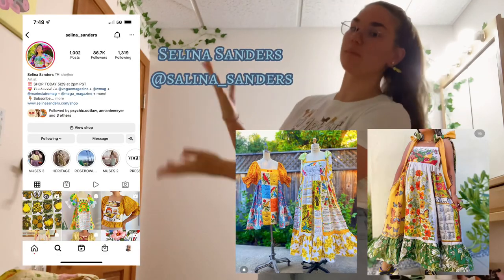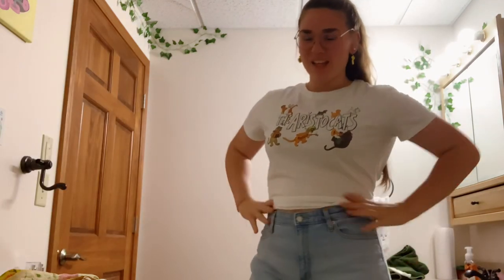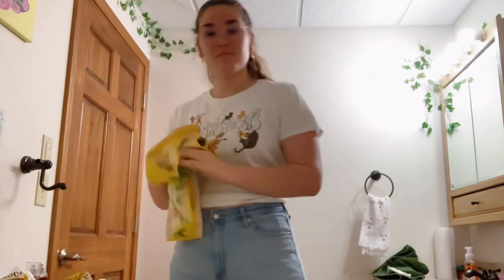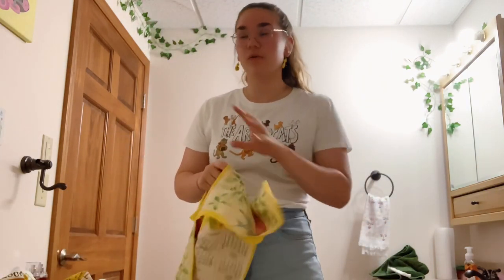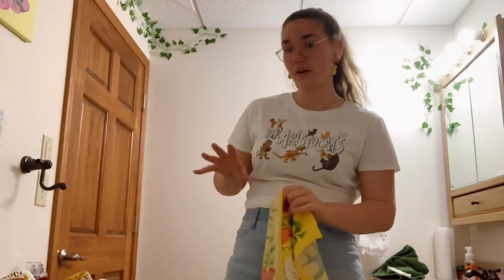This dress was inspired by one designer — I'll put up her work here. She's really great. Go buy this dress from her. She does a really good job and inspired me. Mine is not going to look as good as hers. She does such a good job of getting all these funky colors to go together.